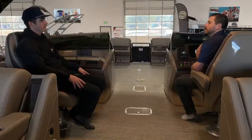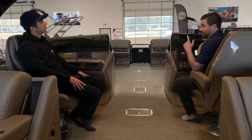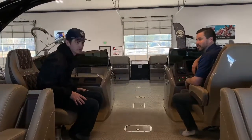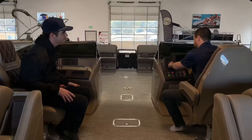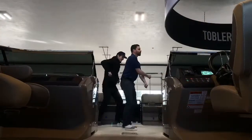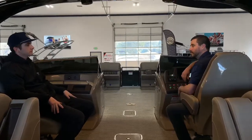How's the stereo? Let me show you. This thing's got an amp, it's got a sub, it's got tower speakers built into your arch like I mentioned before. You've got bow speakers up here and cockpit speakers. Do you have a song in mind? I know just the song. Good song choice. Pretty impressive. I told you.